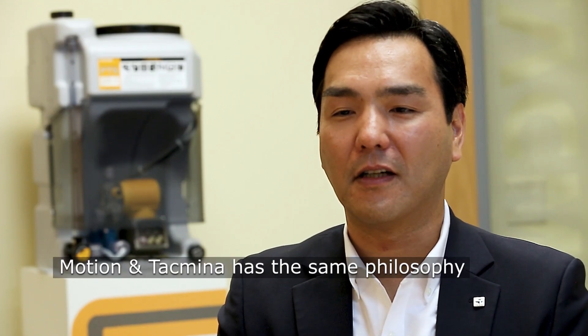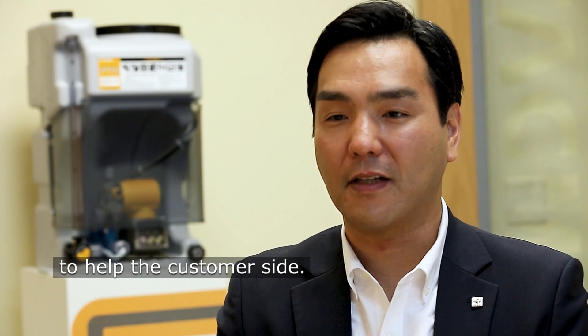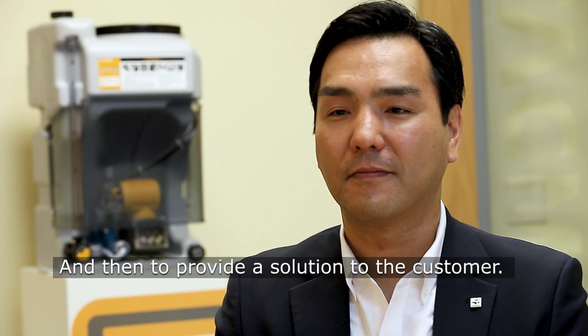Motion and Takmina have the same philosophy: to help the customers define their needs and then to provide a solution to the customer.